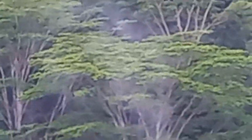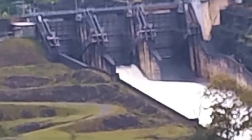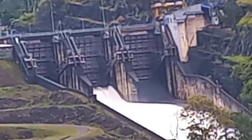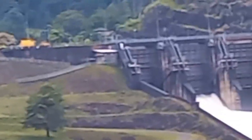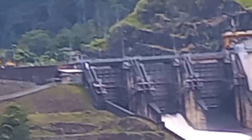We can also see the enlarged view of Kottmalee spilling — you can see how it spills. Above that is the forest cover of the Kottmalee Reservation, or the catchment area. It has a massive catchment area, and this dam is located below Upper Kottmalee.